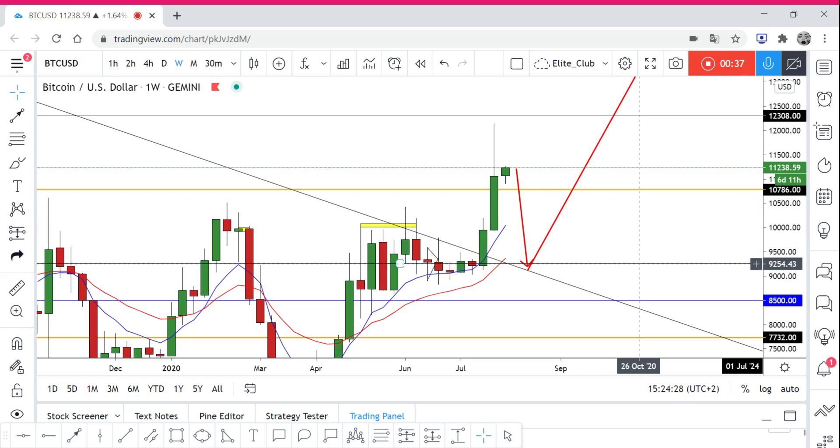What I believe can happen is the price will go down and retest the trend line again before moving to the upside. So right now we're going to wait for the price to go back and retest this area, and once we see any bullish price action on a four-hour time frame, we can enter a buy trade from there and we will have a pretty big target.